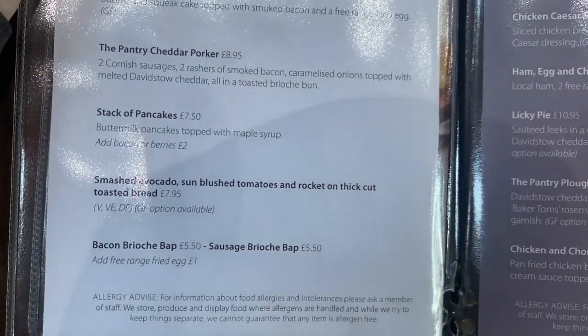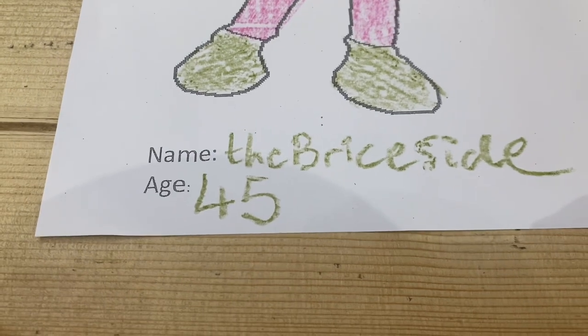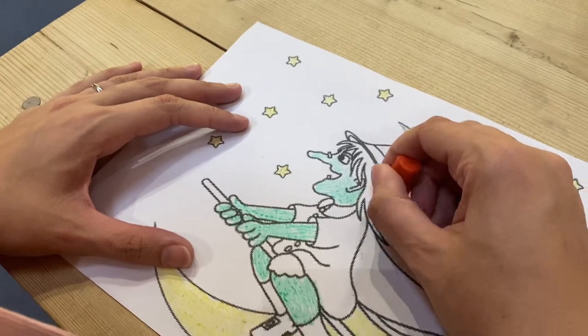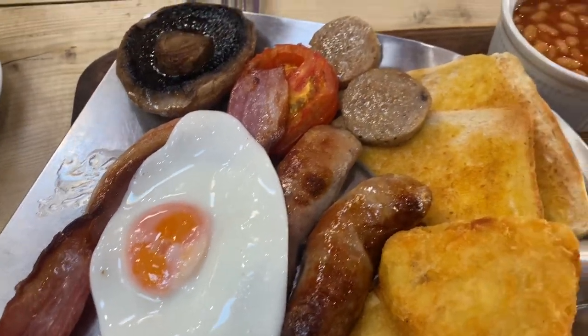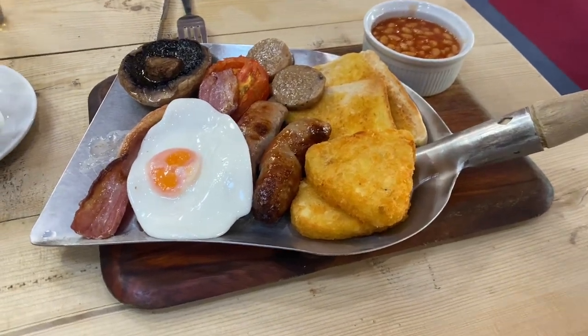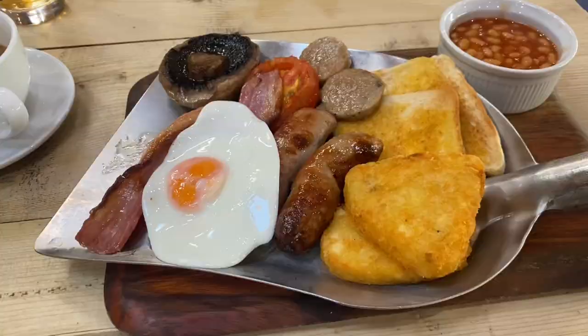They do pancakes on there too. I think the kiddos are going to have some pancakes. And here it is - the large Cornish breakfast. Hogs pudding, hash browns, just everything on there that looks absolutely delicious. Beans in a ramekin - I do like that. And the shovel! I've never seen anything like that. I've never seen a breakfast served on a shovel before. Shelley got the same. I'm here for it.